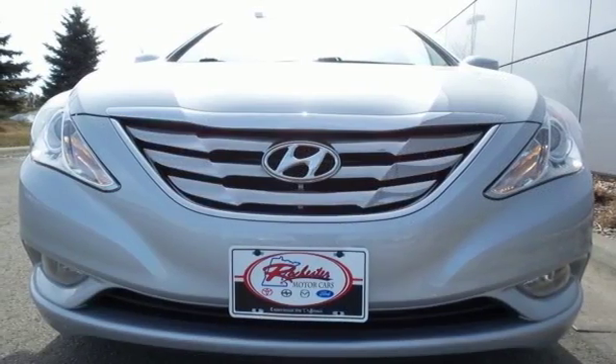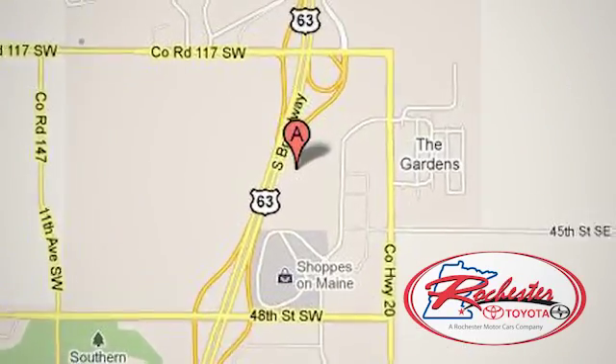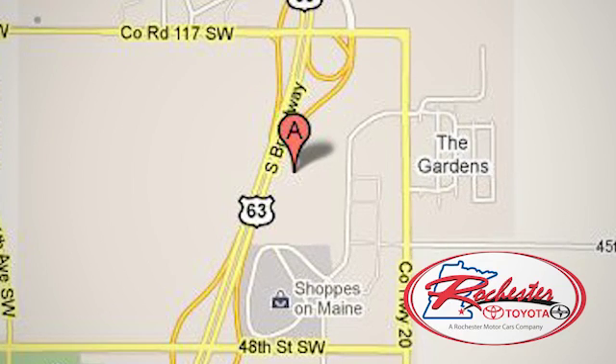Take it for a test drive today! Experience the difference at Rochester Toyota Scion. We're conveniently located between 40th Street and 48th Street, Southeast on Highway 63 South in Rochester, Minnesota.